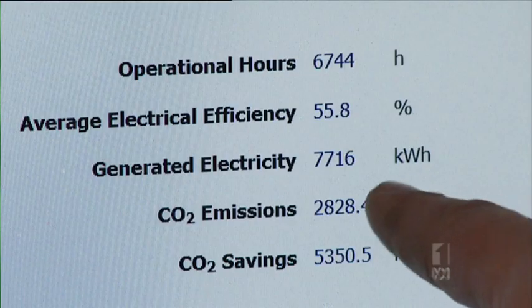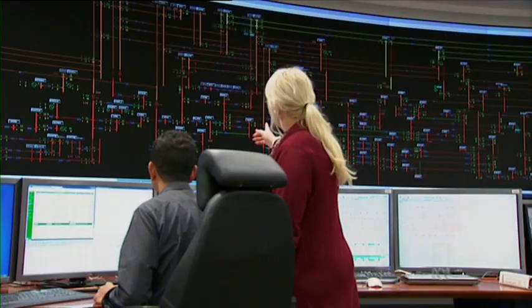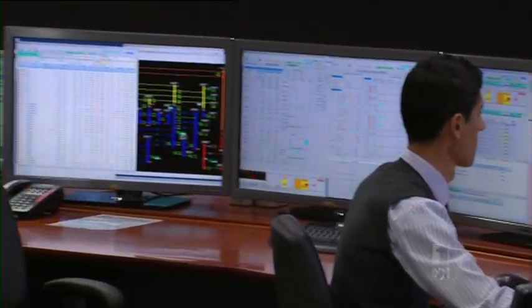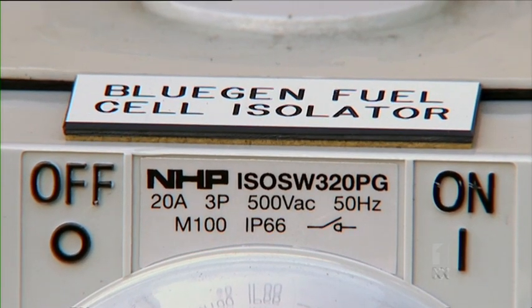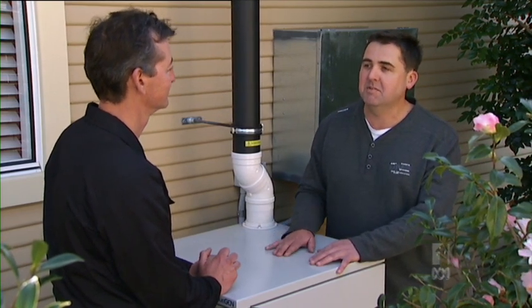Paul monitors the BlueGen's performance live on the internet. With a price tag of $40,000, it makes more sense to buy a BlueGen if utilities paid a feed-in tariff for the electricity it puts back into the grid. Every time one is deployed, it reduces the carbon intensity of the grid dramatically — making low-emission, low-cost, high-efficiency electricity. This is the way of the future: making power where you live, right where you want to use it, not transporting it up wires and through substations.